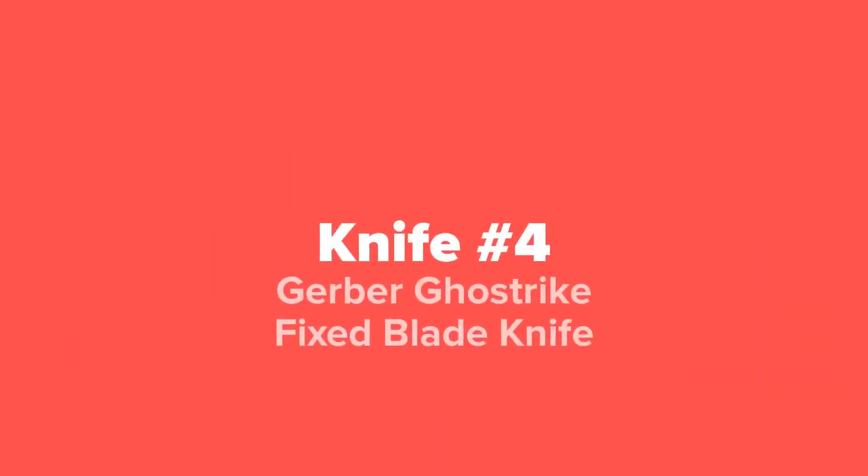The next knife we've got for you today, coming in at number four, we've got the Gerber Ghost Strike Fixed Blade Knife.